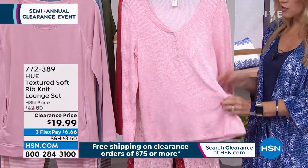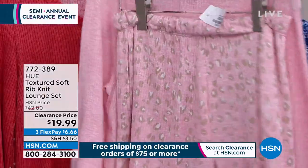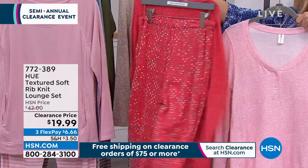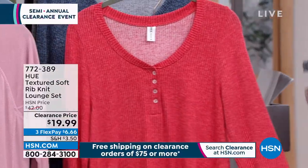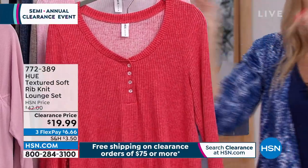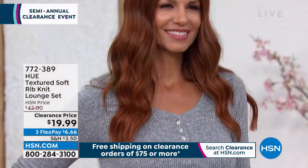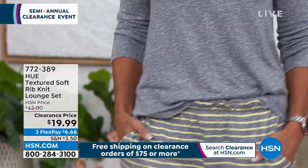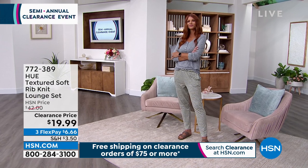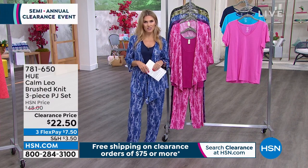We also have a nice soft ribbed set — another two-piece collection. Everything from Hue is so delicious and soft on the skin. You're getting the solid top and a printed bottom. I own these in multiple colors — I spent twice the price, $42. You're getting them 50% off. Maybe you're stocking up on family sets of PJs, or you just need to upgrade your PJ sets. There's even a little snowflake design on one. At a clearance price — not final sale. And if you hit $75 or more, we'll take care of shipping and handling on all clearance items.